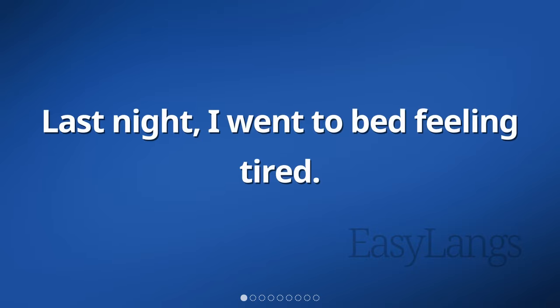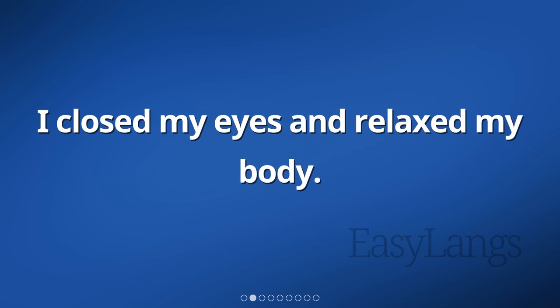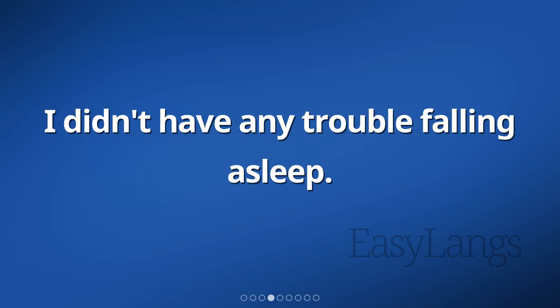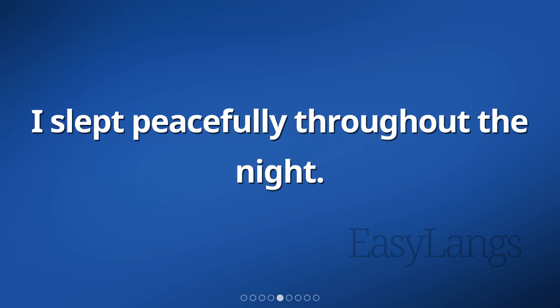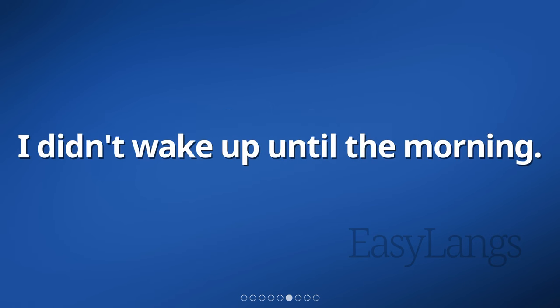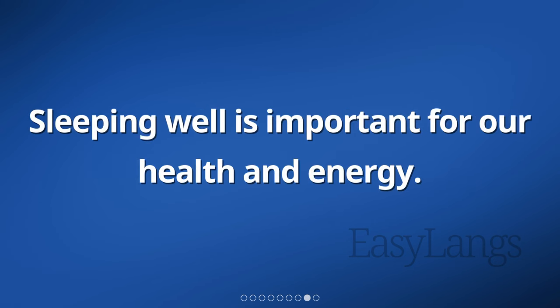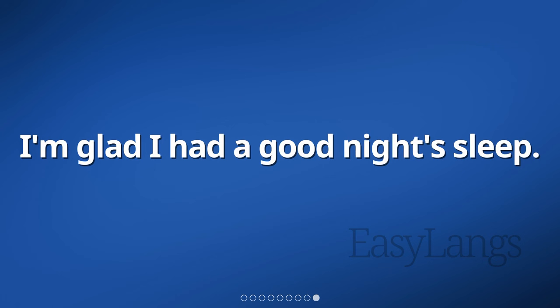Last night, I went to bed feeling tired. I closed my eyes and relaxed my body. Slowly, I drifted off to sleep. I didn't have any trouble falling asleep. I slept peacefully throughout the night and didn't wake up until the morning. When I woke up, I felt refreshed and ready to start the day. Sleeping well is important for our health and energy, and I'm glad I had a good night's sleep.